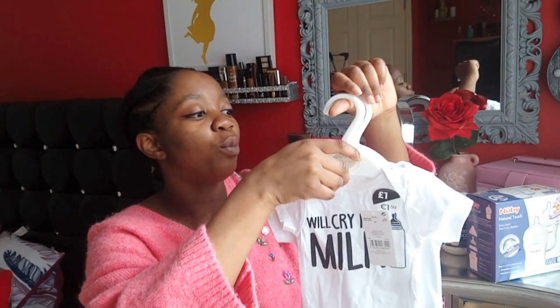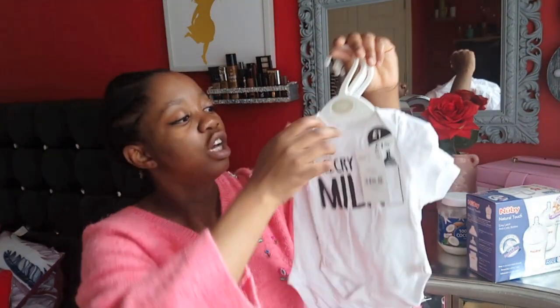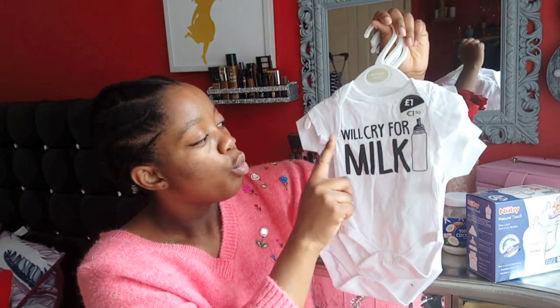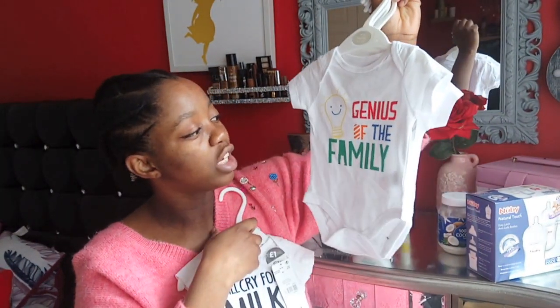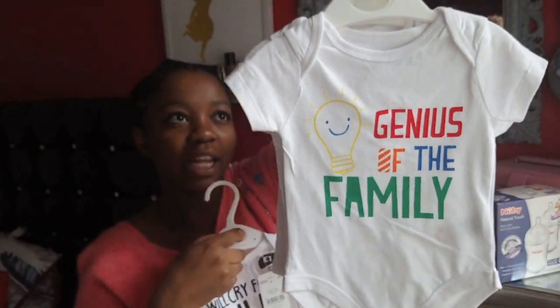In Poundland I went into Pep & Co and also my normal local Poundland store. In Pep & Co I picked up these bodysuits - they're selling them for one pound each. I was going to get the plain ones but I couldn't resist. I picked up five. The first one says 'Will Cry for Milk' - cute, right? One pound each. Also got 'Genius of the Family'.